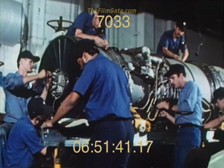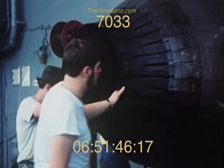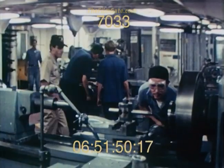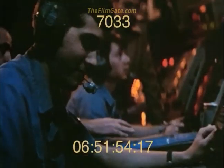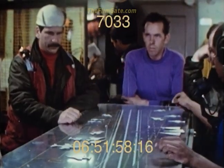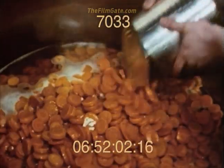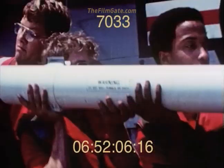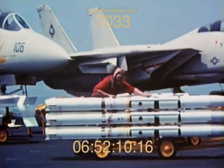Below deck in the hangar bay, where as many as 50 aircraft can be stowed, maintenance crews work night and day to keep them flying. Hundreds of other skilled technicians and ship's personnel fill a variety of important jobs throughout the carrier. For everyone aboard the carrier, each day is a day of practice, a day of training.